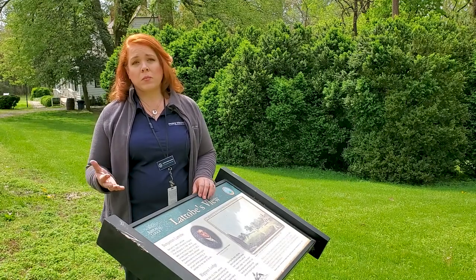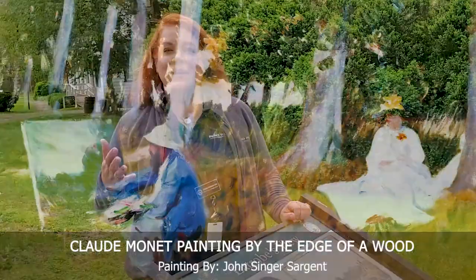Many of them were advocates for painting by natural light sources. Here is a great example of one artist painting en plein air, and the subject of his painting is another artist painting en plein air. It's by John Singer Sargent, and it was done in 1885. It is an oil on canvas that you can find at the Tate Gallery in London.